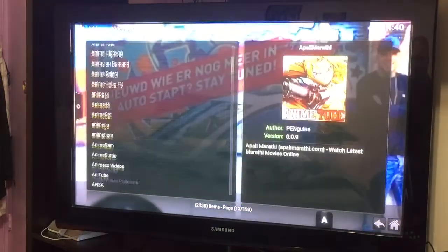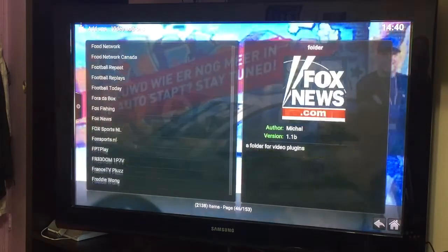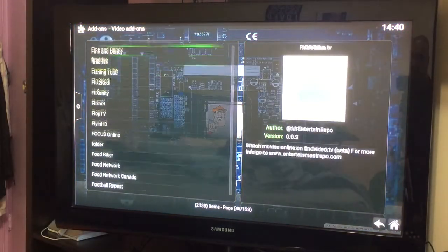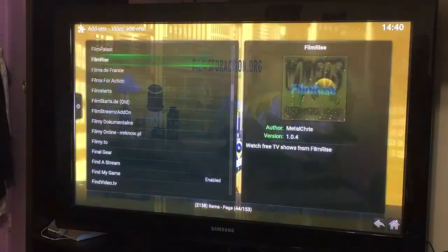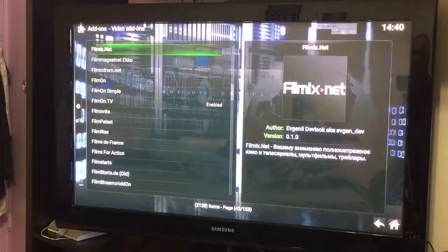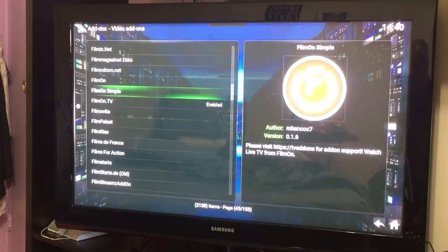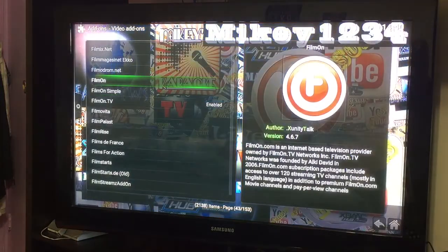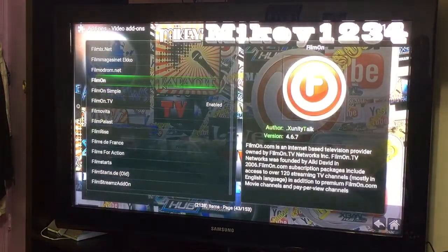I'm scrolling down until I find Film On. There you go — Film On. On that TV this is what we have pre-installed. If you scroll up you'll see Film On — this is the new one. What we need to do is click on this.